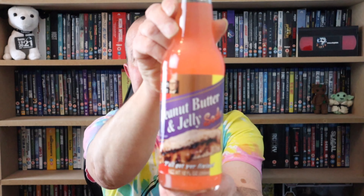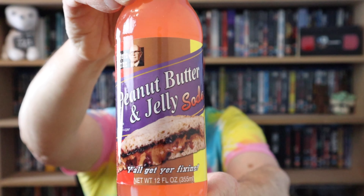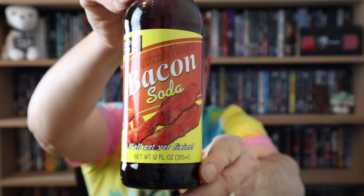Six bottles in total. Bottle number three is ranch dressing soda. Bottle number four: bacon soda. I did say they were going to be rough! Bottle number five: buffalo wing soda. And the last bottle in the pack — oh, I hate this stuff — peanut butter and jelly soda.